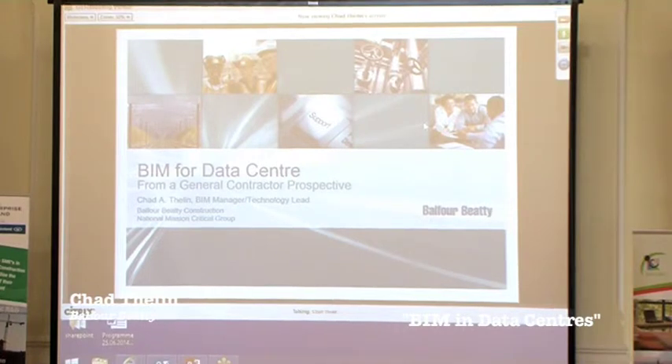For this presentation, I've broken down the content into five areas of focus, and we'll be demonstrating a wide range of implementation and BIM technology across our data center project.